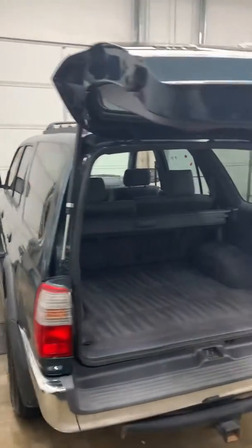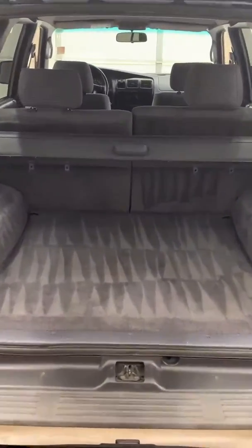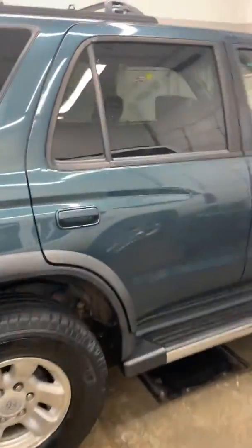How's it going, this is Larry at Bob Moore Infinity. Wanted to make a quick walk-around video for you on the 4Runner we have here. It's going through detail right now — it's a great looking car. Actually, the price on it just dropped.